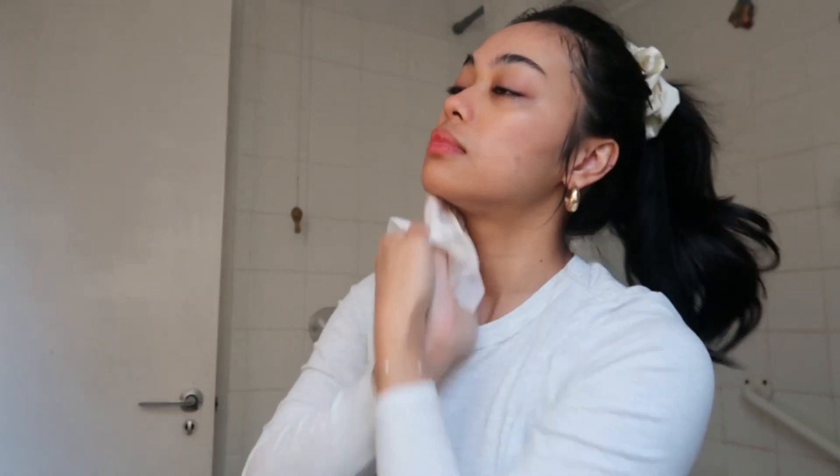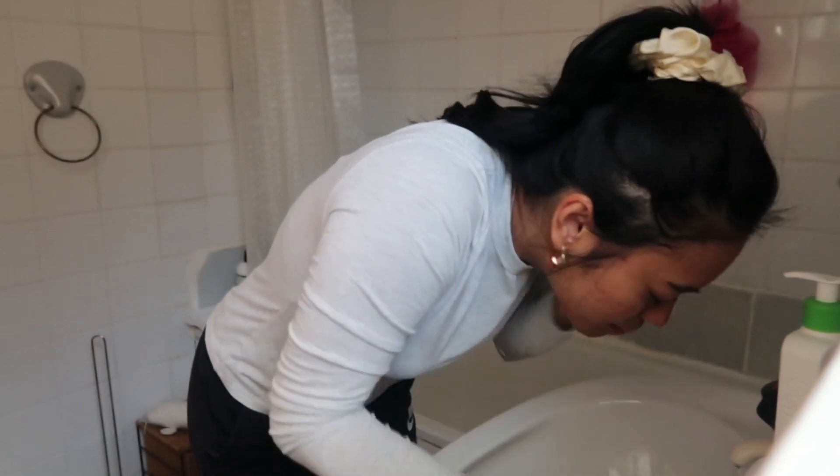This is what I use: I use the Ink List cleansing balm, and it really does work so, so good. It removes pretty much like 99% of all my makeup. I always double cleanse twice with makeup wipes — I tried to show that but it failed — and then I washed my face obviously.